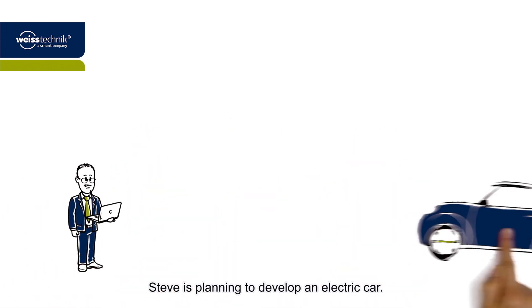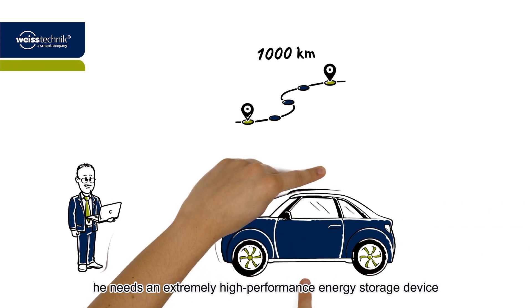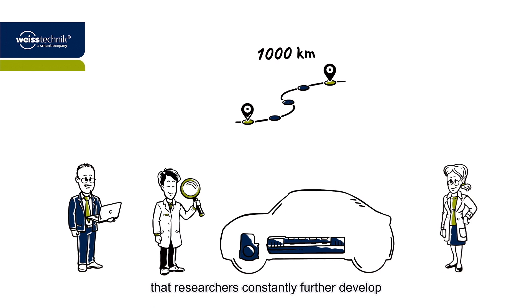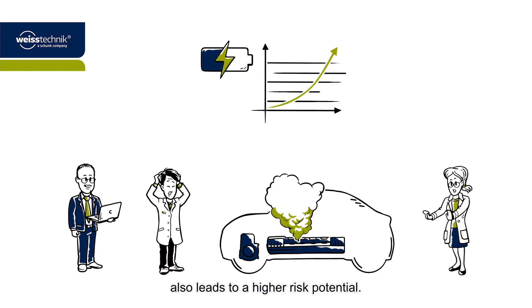Steve is planning to develop an electric car. He wants it to have a range of 1,000 kilometers. In order to achieve this, he needs an extremely high-performance energy storage device that researchers constantly further develop by conducting experiments with new chemical compounds. But increasing the energy density also leads to a higher risk potential.